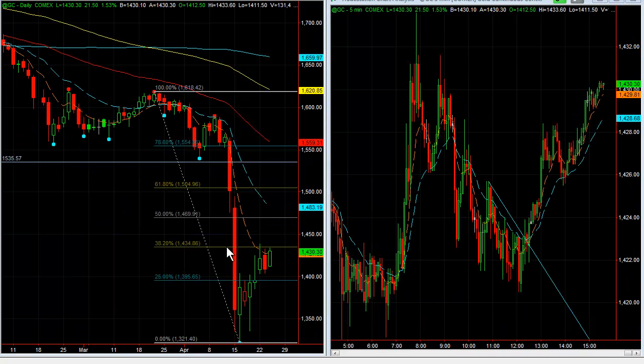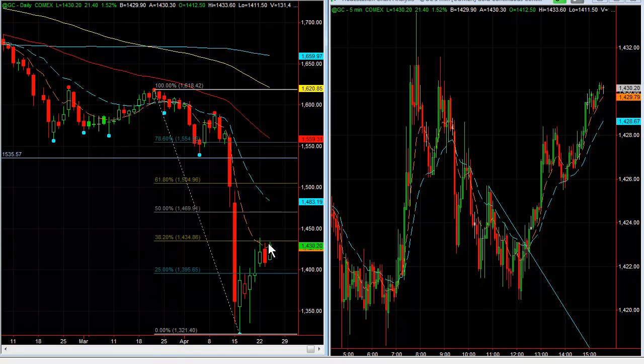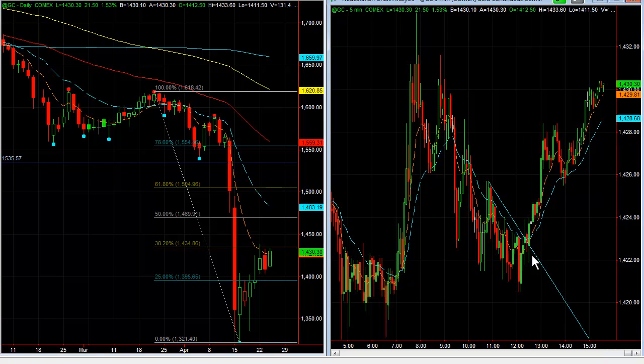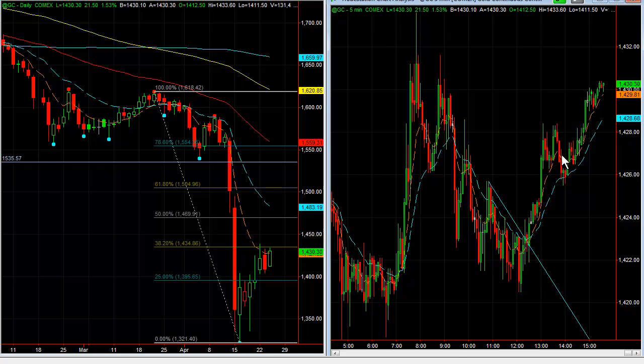Last but not least, gold. You can see gold is into the 38.2% retracement right here, having some trouble there. If it gets through that, then the 50% retracement comes in at about $14.70. So a really nice trade setup right here — this came about 12:30 today. Nice pullback, consolidated, squeeze, broke to the upside — powerful move to the upside. Some pretty good trades on gold as well, and this was one of the big ones earlier.